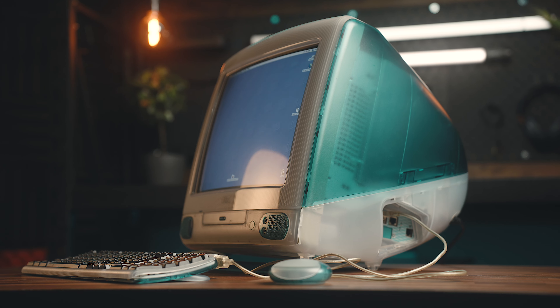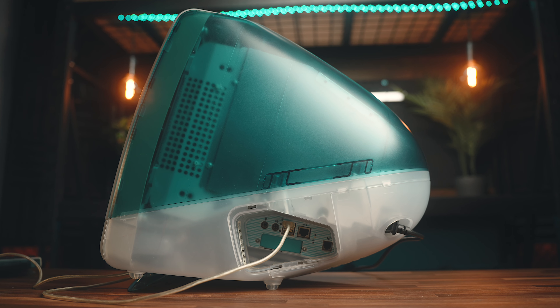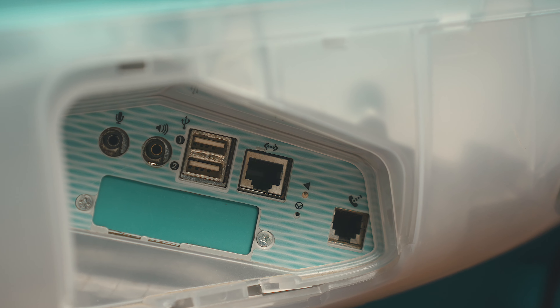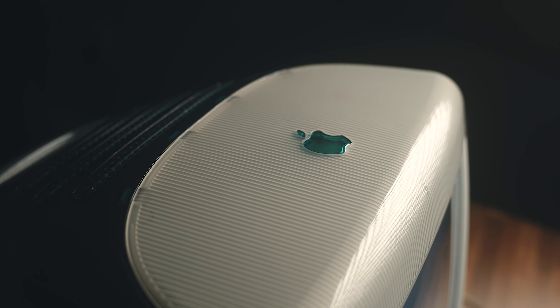This is the iMac G3, an iconic piece of tech history, and without this computer, our future could have looked vastly different. The G3 is probably most well known for its design, and to this day is still instantly identifiable. You can't say that about a lot of tech products, and while that is a huge part of what made it special and changed the PC landscape,